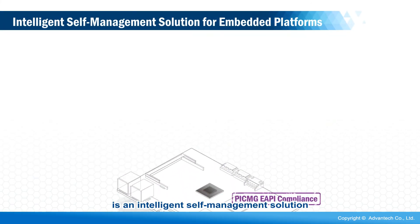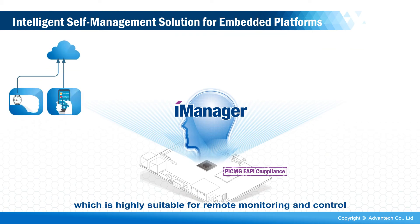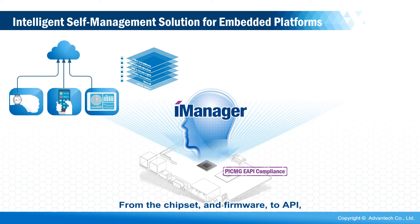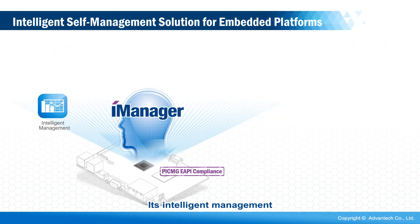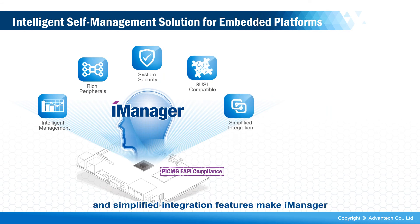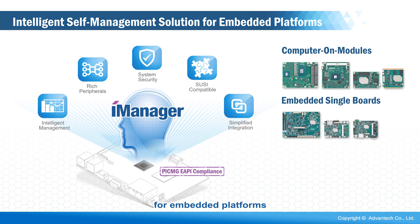Advantech iManager is an intelligent self-management solution, which is highly suitable for remote monitoring and control, self-diagnosis and correction, and multi-level protection. From the chipset and firmware to API, iManager provides comprehensive software services for customers. Its intelligent management, rich peripheral support, system security, SUSI support, and simplified integration features make iManager an essential component for embedded platforms.